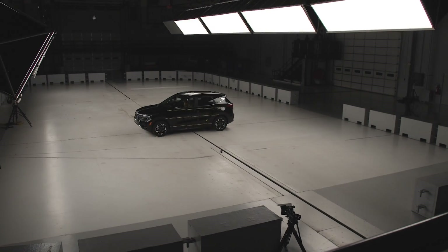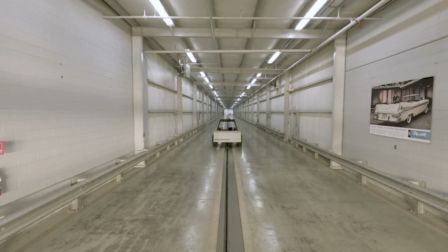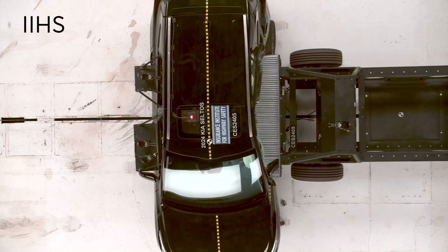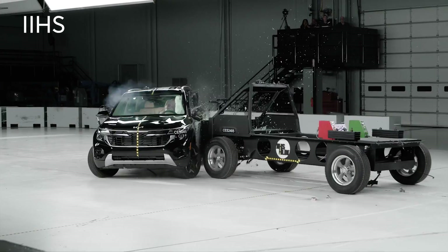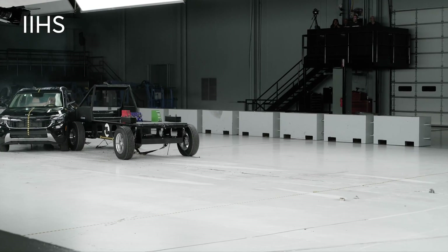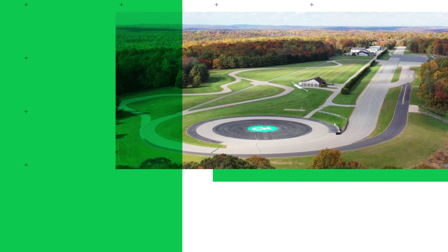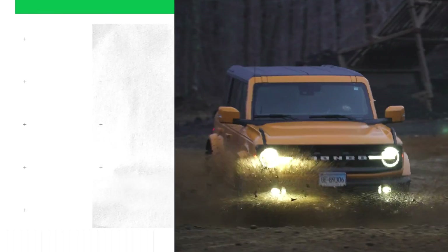Let's make the test commence in 3, 2, 1. Hi, welcome to Talking Cars. I'm Jake Fisher.